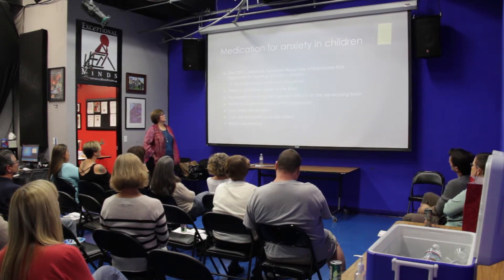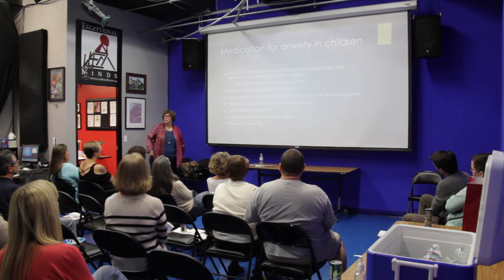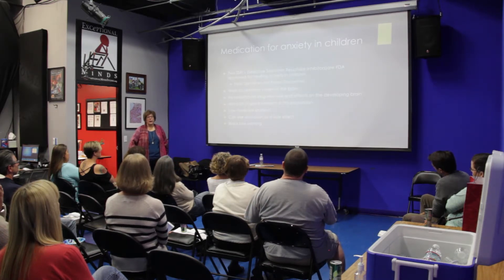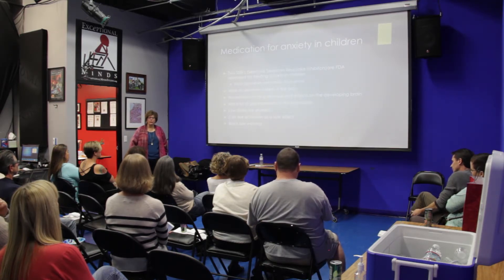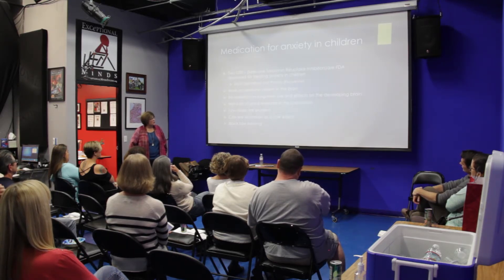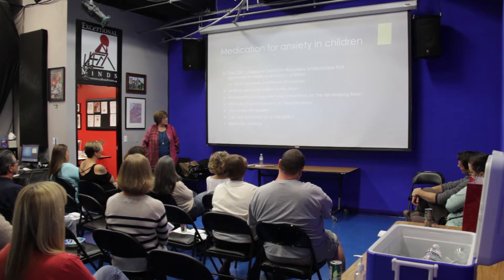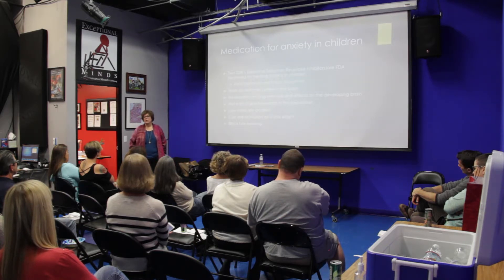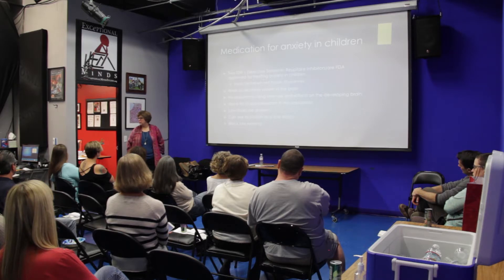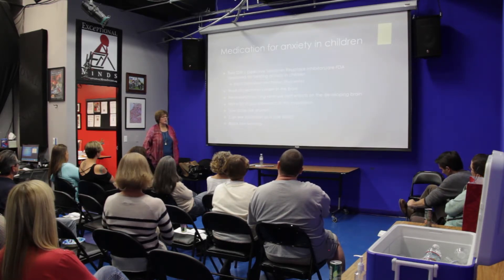One thing we don't know is the research on long-term use and efficacy in the developing brain. I have little kids in my practice on Zoloft and Prozac — it doesn't make me happy, but they're not functioning, they're miserable, and this can make a huge difference. In teenagers and adults, I think there's a pretty good safety profile. When I start these medications, I use doses most psychiatrists think are fairy dust — tiny, tiny doses. Sometimes 0.1 milliliter makes a huge difference when the usual starting dose might be ten times that.